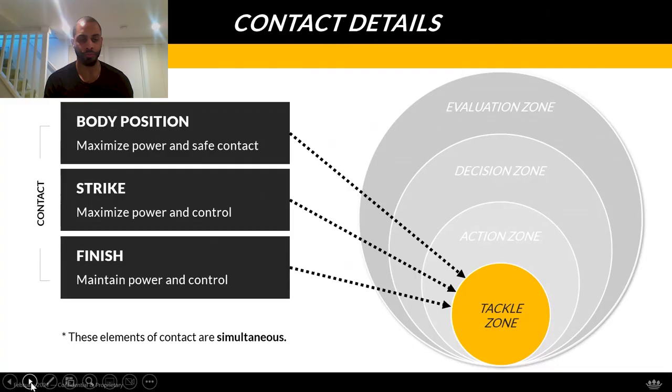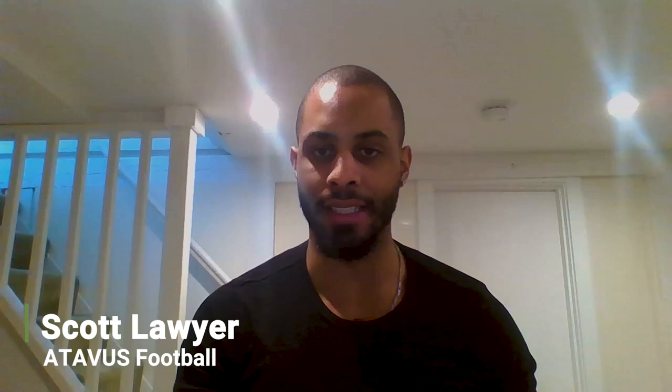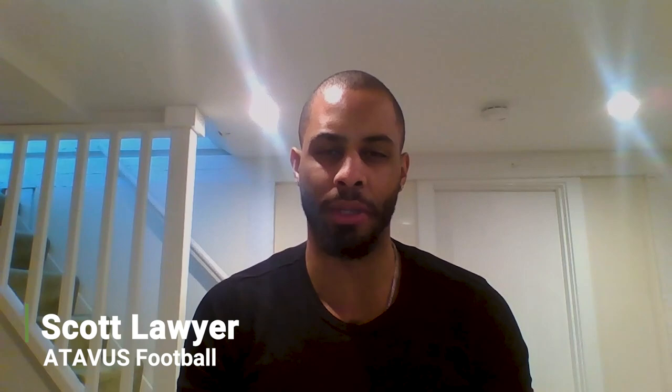The last part is the finish — body position and strike maximize power and control, but the finish maintains it. We want aggressive leg drive: one to two hard steps into the ground after contact is sufficient. For the wrap, squeeze the air out of the runner to limit yards after contact and maintain control all the way to the completion of the play — whether that's to the ground or out of bounds — that's what we look for with a proper wrap.